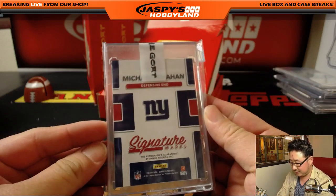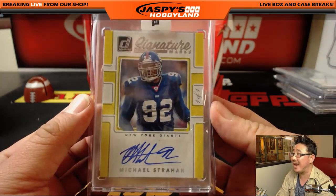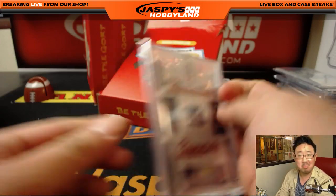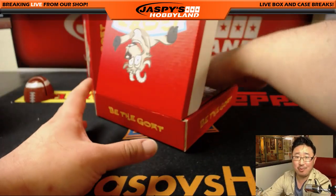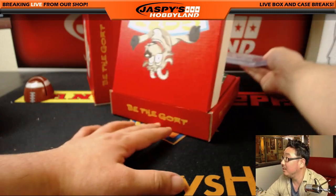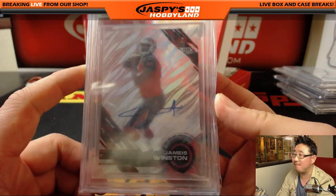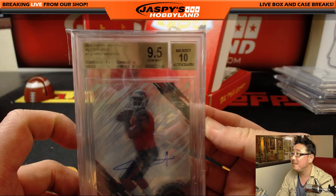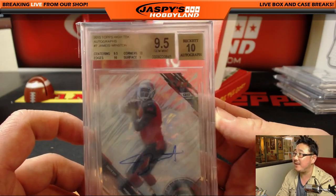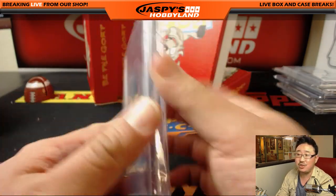First one is Donruss Signature Marks — Michael Strahan, one of one. The graded card is the famous Jameis Winston rookie auto from Topps High Tech — 9.5/10. Centering a 9.5, edges a 10, corners a 10, surface a 9, auto a 10. Nice Jameis Winston.